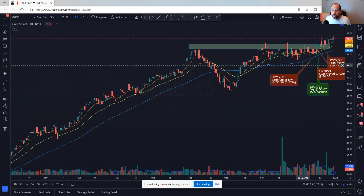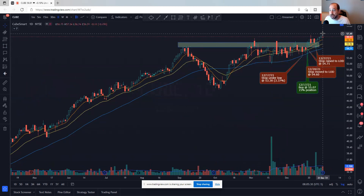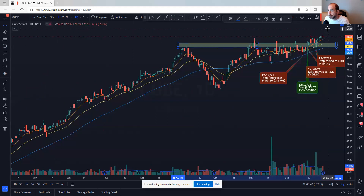CubeSmart — CUBE — this is one I'm in, as you can see. I'm raising my stop as I go. We're starting to see the fanning out of the moving averages, which I like. It's not too extended at this point, and it just keeps kind of grinding higher. Not going to be your fastest mover, but it's moving higher.